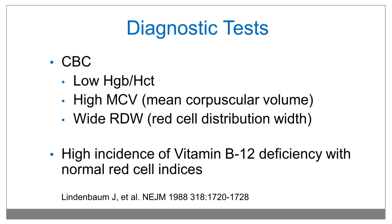Diagnostic tests will include a CBC, or complete blood count, which will show a low hemoglobin and hematocrit, and a high mean corpuscular volume or MCV. However, oftentimes the MCV can be normal, but the RDW, or red cell distribution width, can be elevated. There is a high incidence of B12 deficiency with normal red cell indices, only presenting with neurologic or other symptoms.